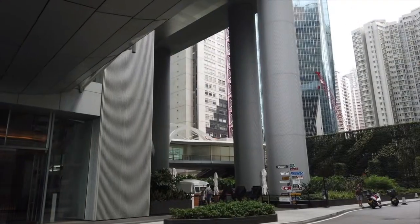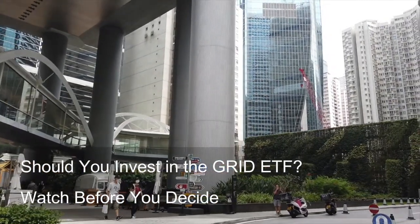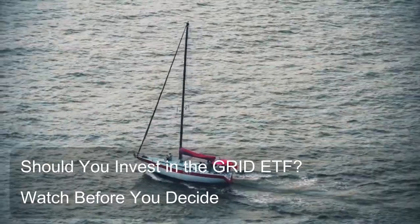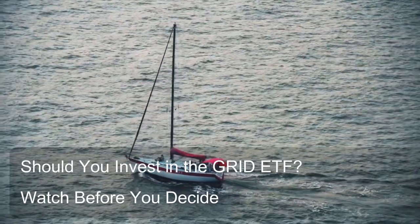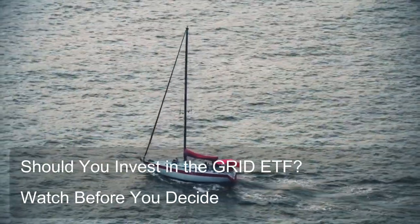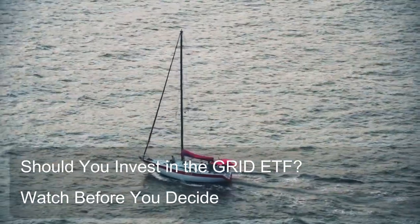Clean energy ETFs can have a broader focus, encompassing various clean energy technologies like solar, wind, geothermal, and energy efficiency, in addition to smart grid technologies. Technology ETFs can be even broader, encompassing a wide range of technology companies across various subsectors like semiconductors, software, and hardware, potentially including some companies involved in smart grid technologies, but not limited to that specific sector.